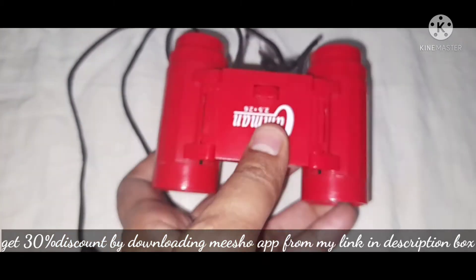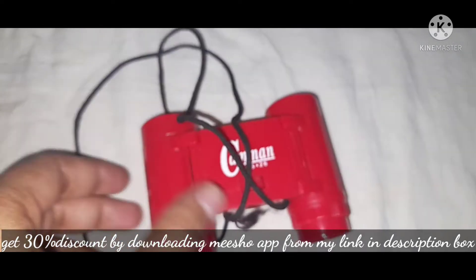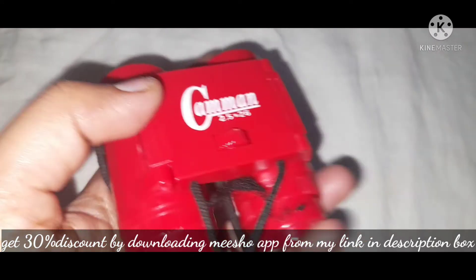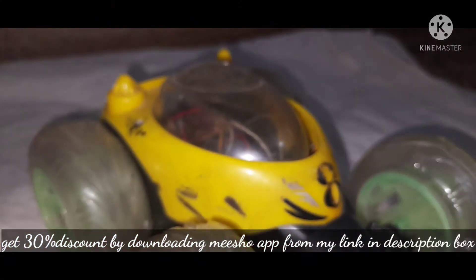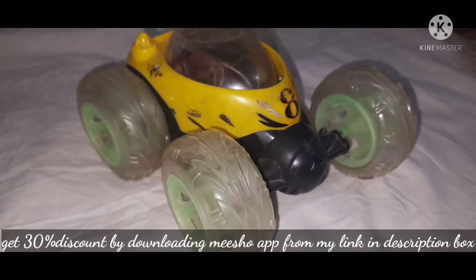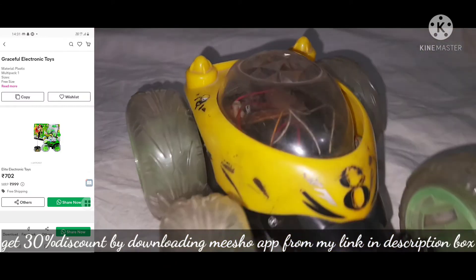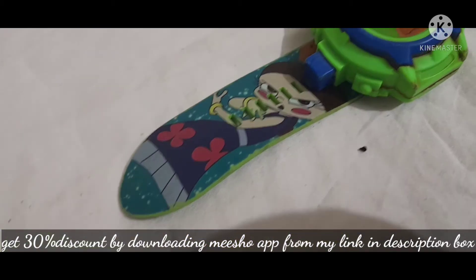If you want to order this, you can order this toy. It is a little expensive — it is 702 — but it is worth it, so you can order this also.